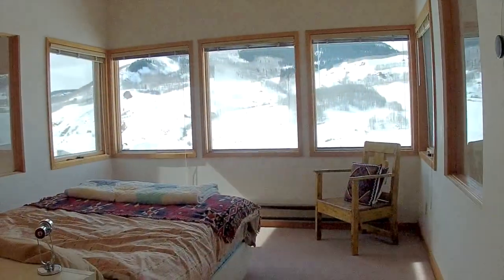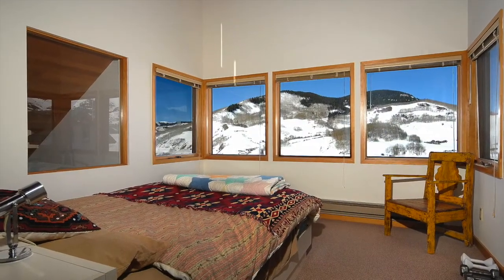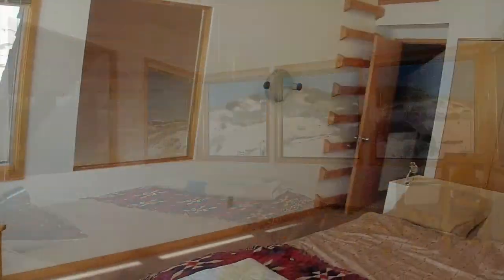As we head up the stairs, we come to the master bedroom retreat. This master bedroom is quite spacious and features a loft and high ceilings.